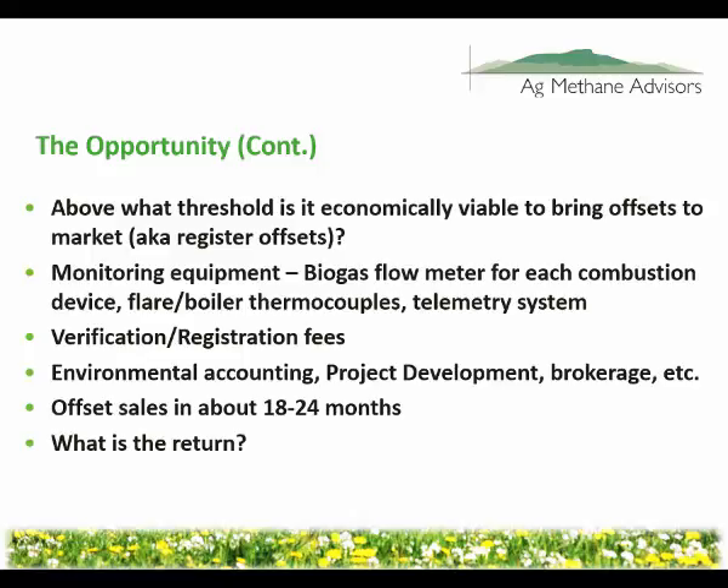Some of the requirements are to install monitoring equipment. We need to document how much biogas is produced. Every combustion device — if you have an engine, a boiler, and a flare — you need a biogas flow meter recording 24 hours a day, 365 days a year, how much biogas is being produced. And you also have to prove that it's been destroyed before you can say it's been reduced.